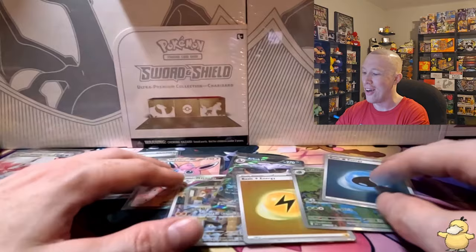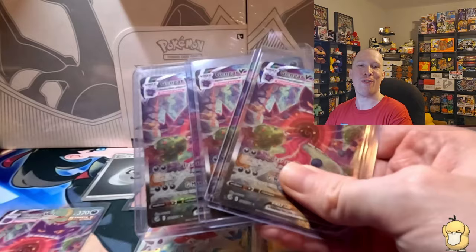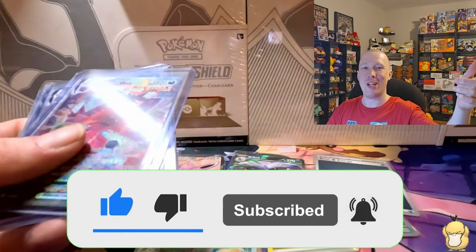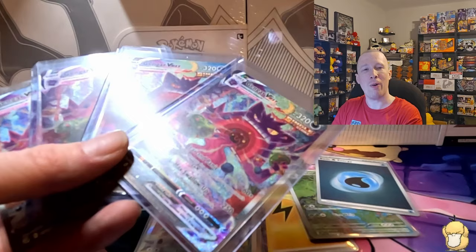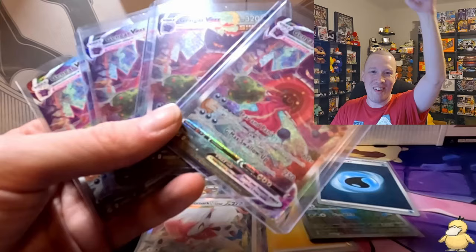Amazing pulls overall — a couple IRs, a Full Art, and multiple hits out of the boxes. And for the fourth time, four Alt Gengar V-Maxes — I don't make this up. Three are extras for trade and one is from my binder, making four total. If you love seeing Gengars and awesome pulls like this, smash that like button and share the video. If you're new, hit that subscribe button. It is Halloween month so maybe it's a sign there are more Gengars to come. Thanks so much for tuning in — peace out!